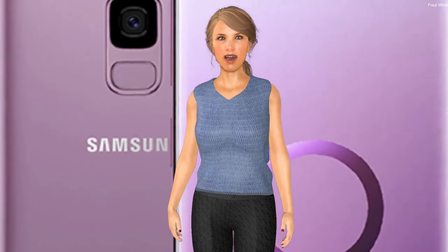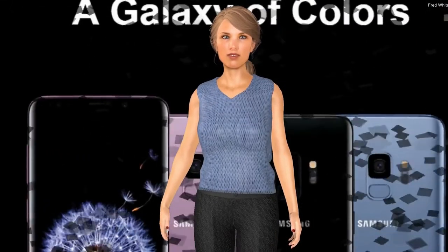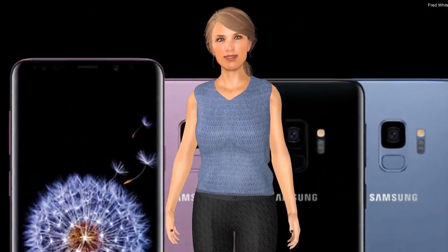While the phone's design hasn't changed much, ask yourself — does it even matter? It's better to have a phone that's faster and has better cameras, and still has staples like a headphone jack, wireless charging, and water resistance, instead of a phone that just looks new for the first few days.